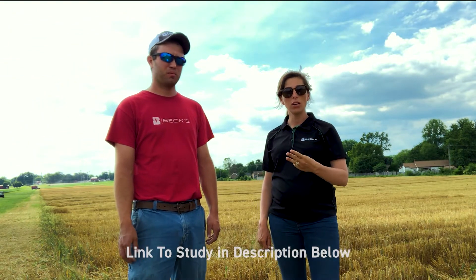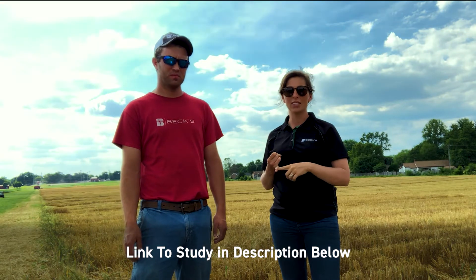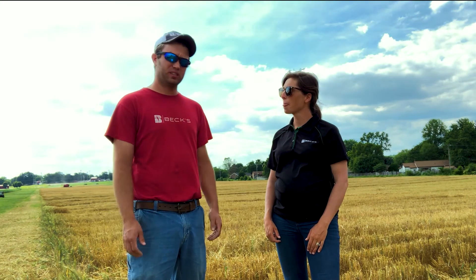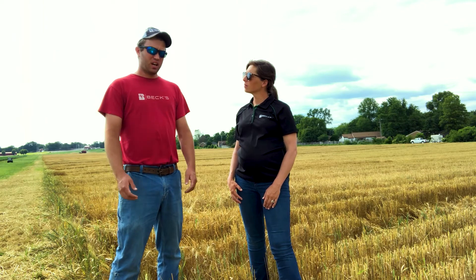Going back to our fungicides, we are currently testing three new products. We've got Miravis Ace, which there's been a lot of hype about. It's a brand new active ingredient called Adepidin — it's an SDHI paired with a Propiconazole. We've seen some really good results. From the combine, the wheat just looks healthier with the Miravis Ace. The straw definitely has a brighter color to it compared to our control. We're really excited to see exactly how the yield results turn out, but things look very promising for that product this year.